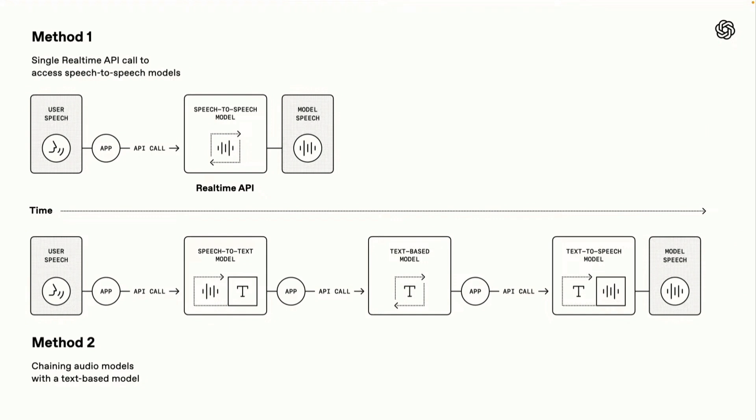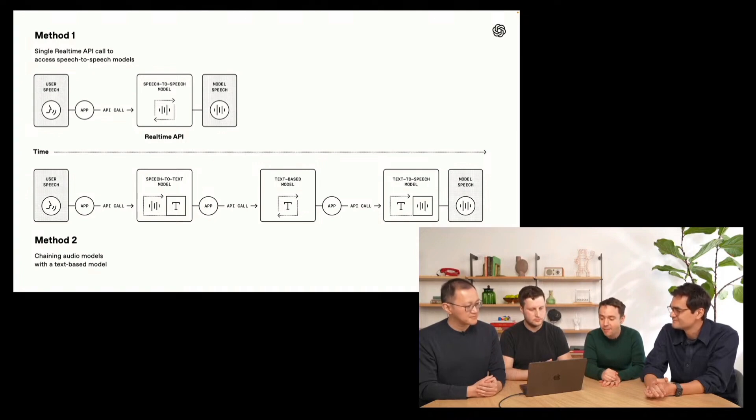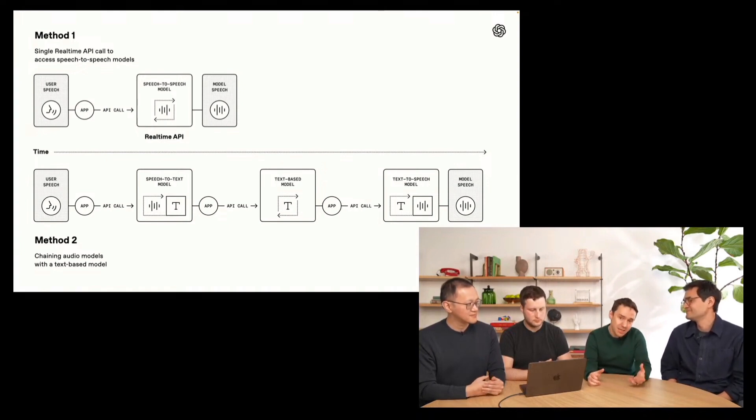From the end user perspective, most people wouldn't understand what's going on behind the scenes — it's more of a developer and architecture design issue. It's more human to have speech-to-speech versus text-to-speech. The text-to-speech chained approach is still the most reliable and lets you control a lot more with text versus speech. You can also easily integrate it into existing pipelines without overhauling to speech models, just adding speech-to-text on top of your existing text-based AI responses.